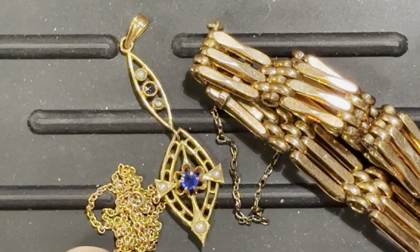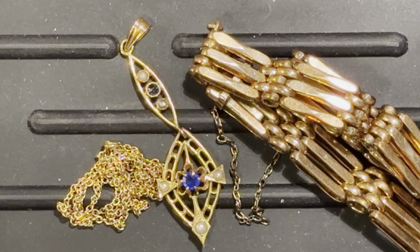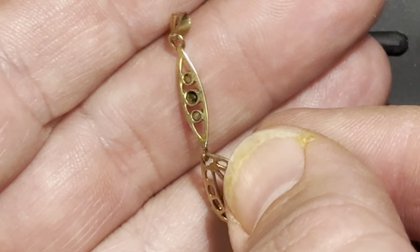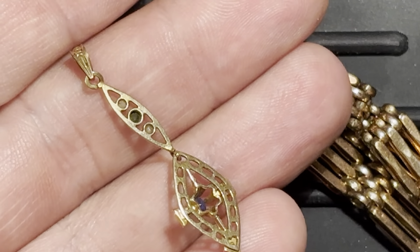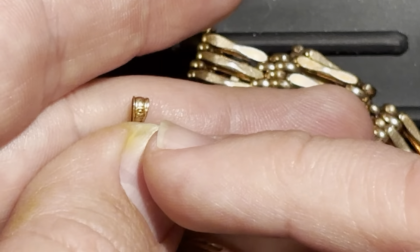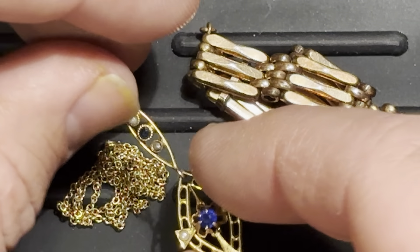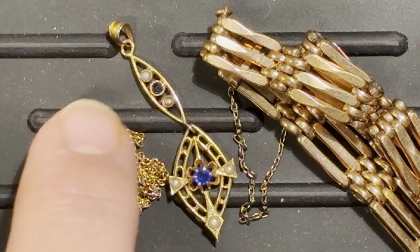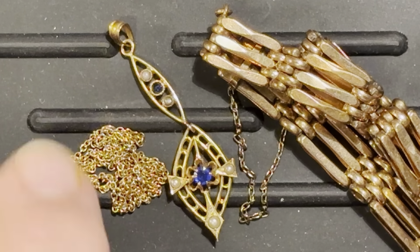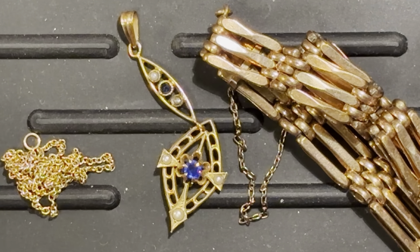I grabbed this one and paid a bit more because I just liked it. It's also old and actually marked as 10-karat. Just looking at the construction quality and the shine — and seeing the 10-karat marking — you think, yeah, that's definitely 10-karat, probably with a couple of little sapphires and seed pearls. Seed pearls are kind of out of vogue now, so if you see them in a piece, odds are it's old. It also came with a little chain which has lost its latch, but the chain also turned out to be 10-karat.